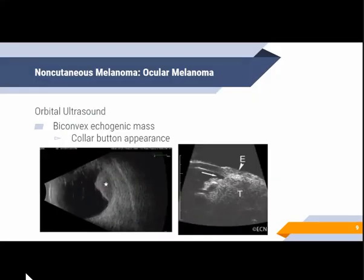For orbital ultrasound, the classical appearance would be a biconvex echogenic mass. If the tumor shows invasion through the Bruch's membrane, the innermost layer of the choroid, it may show a collar button appearance as well as the mushroom shape of the tumor. In cases of scleral invasion or extension, transscleral extension is demonstrated by the thinning of the sclera.